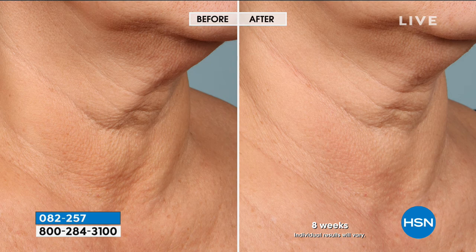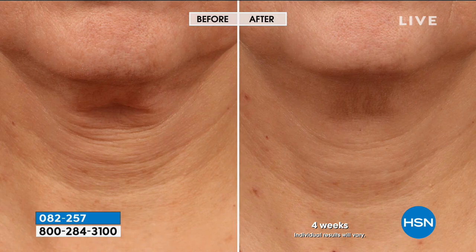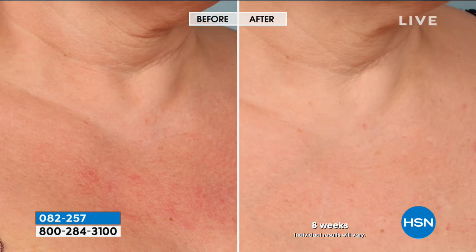Did I miss anything in that list? That was a lot. This one jar has every single benefit you want for that neck and décolleté — to be able to firm that pocket of skin under the chin and really give such a much more youthful appearance. And that angry red skin — it's so much more vibrant, it's alive, it's rejuvenated. That is the benefit that we all want for our neck and décolleté.